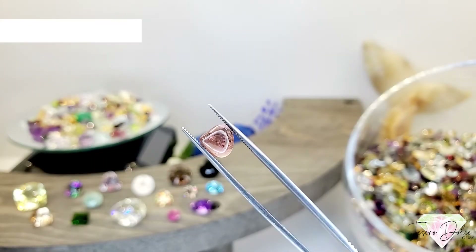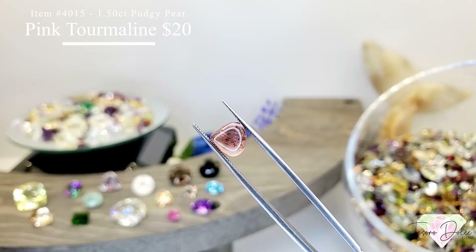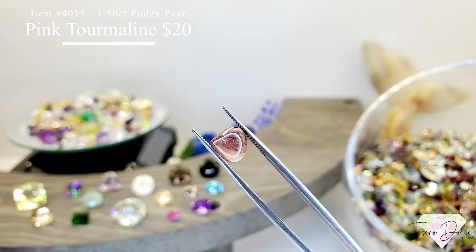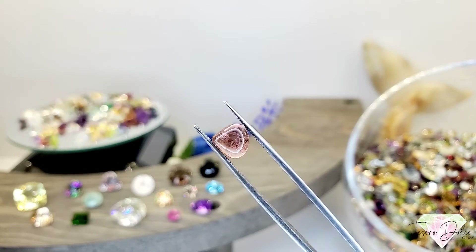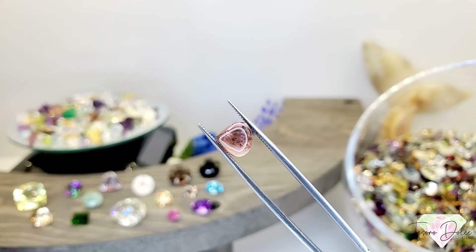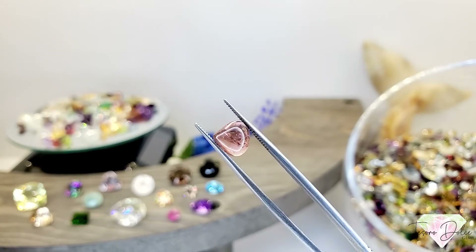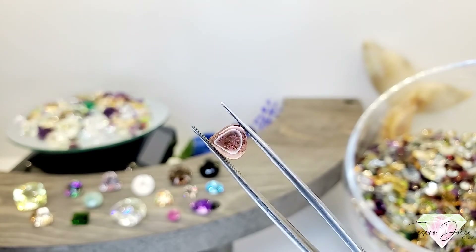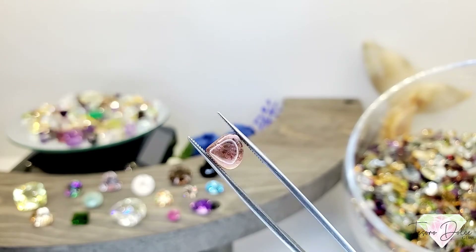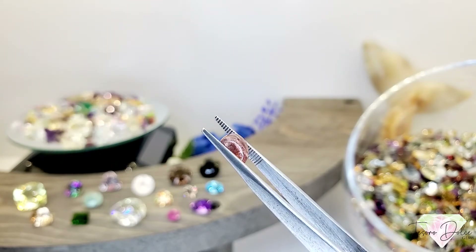Item number 4015 is a 1.5 carat pudgy pear all natural pink tourmaline cabochon for $20. This might even make a great stone for one of our claw rings — if you purchase this, I can try to set one of those for you and see if it works.